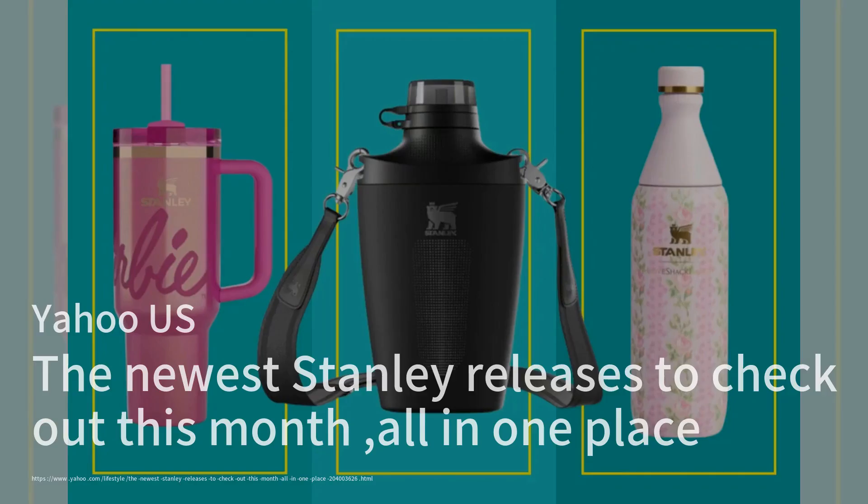Yahoo US covers the latest releases from Stanley, known for its innovative hydration products. The brand has introduced a range of new items, including the Pumpkin Spice collection and a collaboration with LoveShack Fancy featuring floral designs. The iconic Quencher tumblers have been reimagined in vibrant colors, including a special Barbie-themed collection that is already selling out fast.